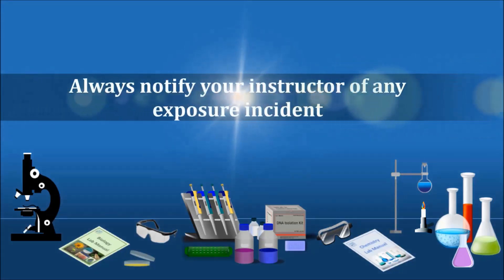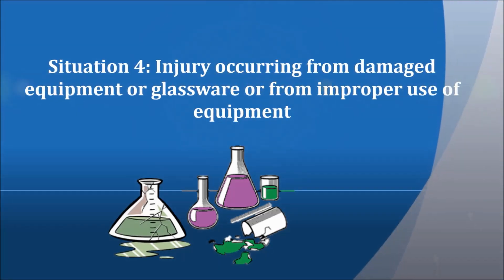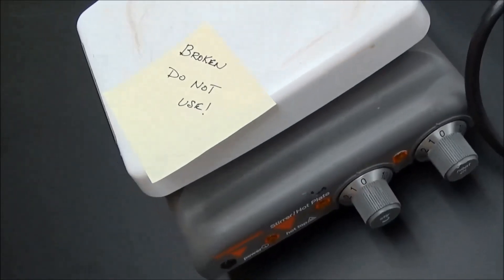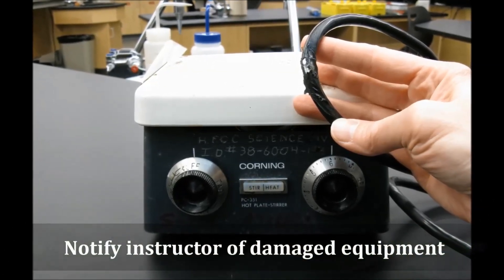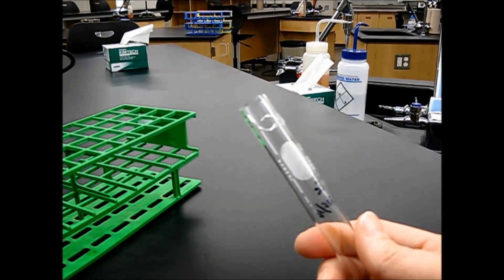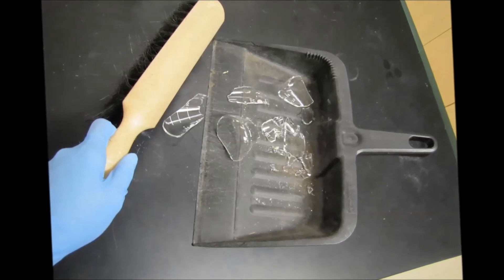Always notify your instructor of any exposure incident, no matter how minor it may seem. Situation four: injury occurring from damaged equipment or glassware, or from improper use of equipment. Carefully examine all equipment and read the instructions before use. Do not use or allow anyone else to use damaged equipment, and notify your instructor of any problems. Never operate electrical equipment with wet hands. If you're using sharp instruments, follow all safety instructions. Examine all glassware before each use — never use chipped, cracked, or dirty glassware, as chipped or cracked glassware can break or explode upon heating.